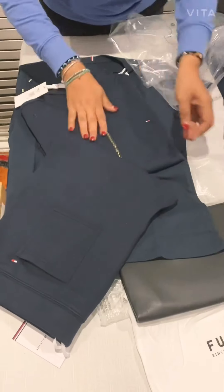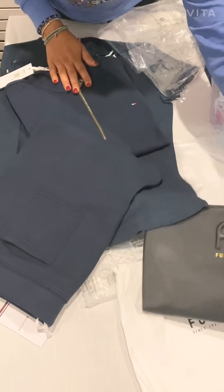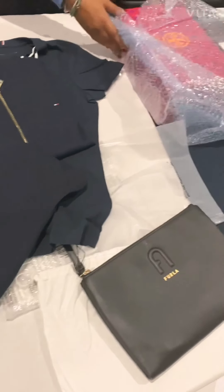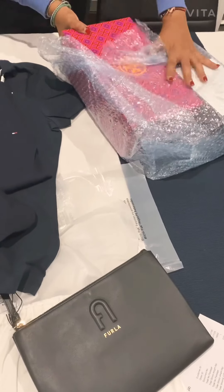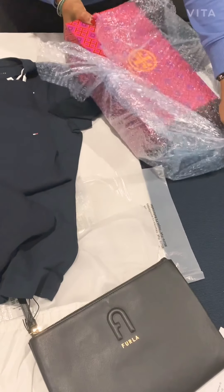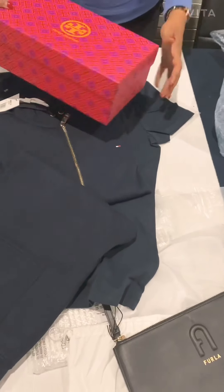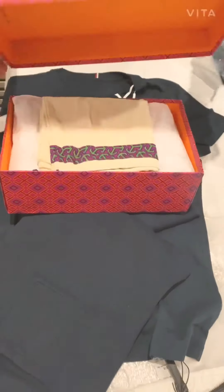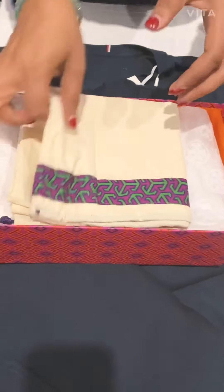I'm gonna actually do a clothes haul too, maybe later. I think these were ordered online and I got these for myself. And these are the Tory Burch sandals, as you can see.